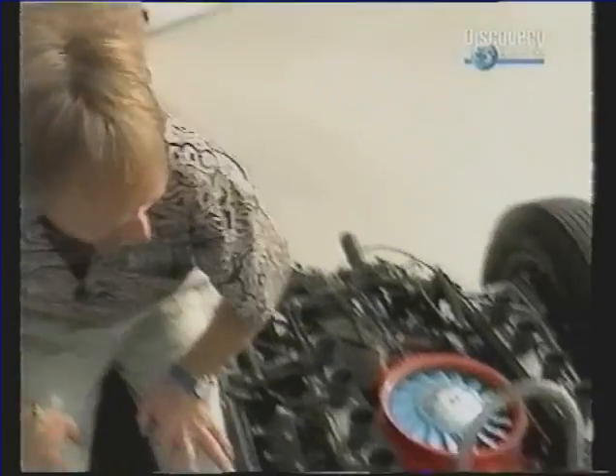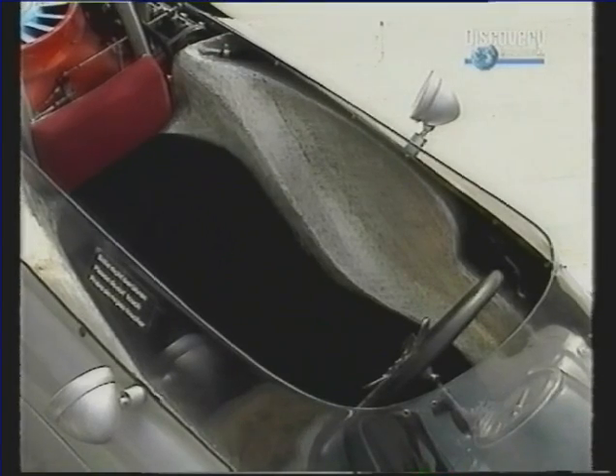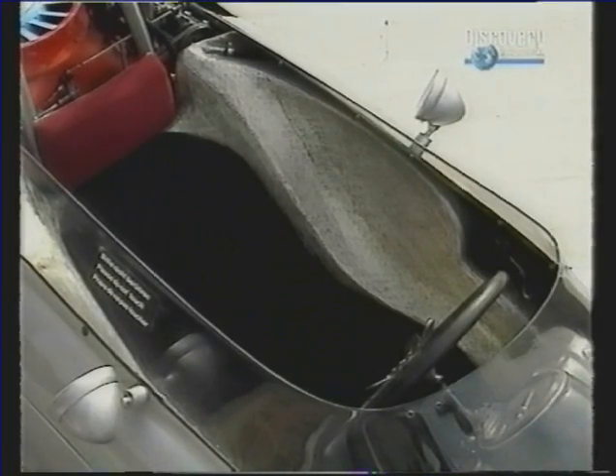Take a look at this. That is the fuel tank. And these drivers used to sit there in 40 gallons of petrol.